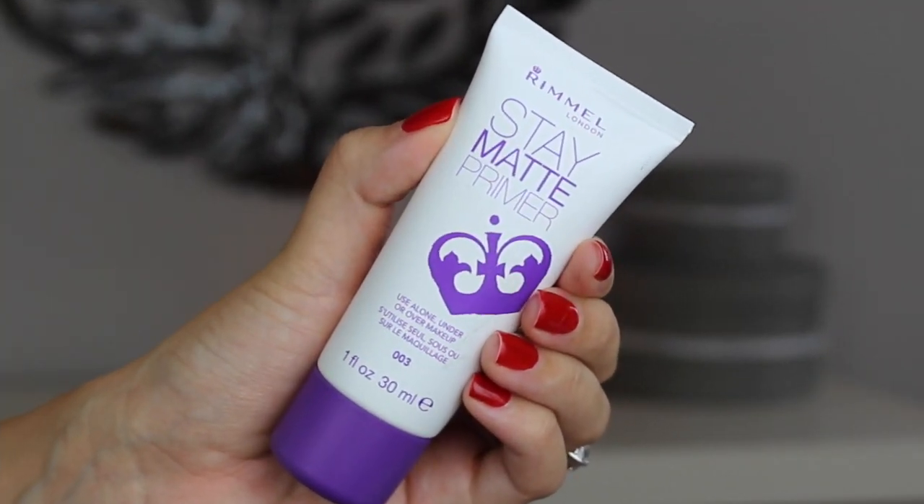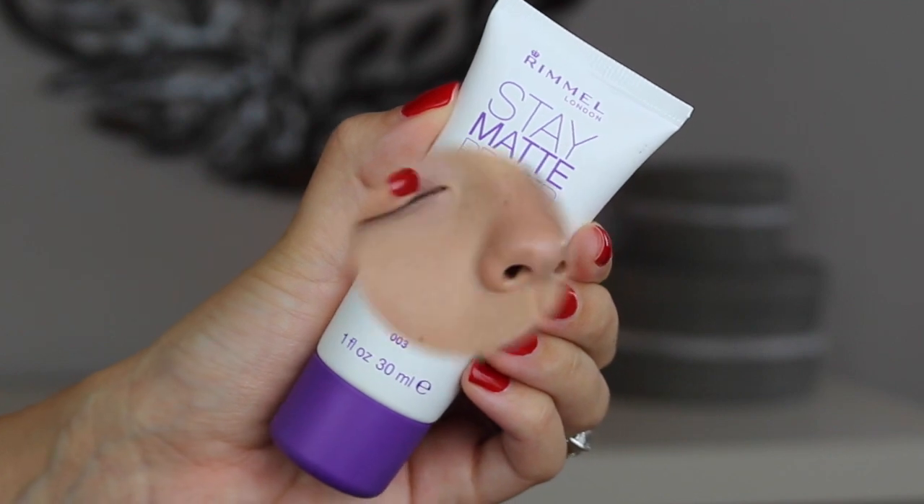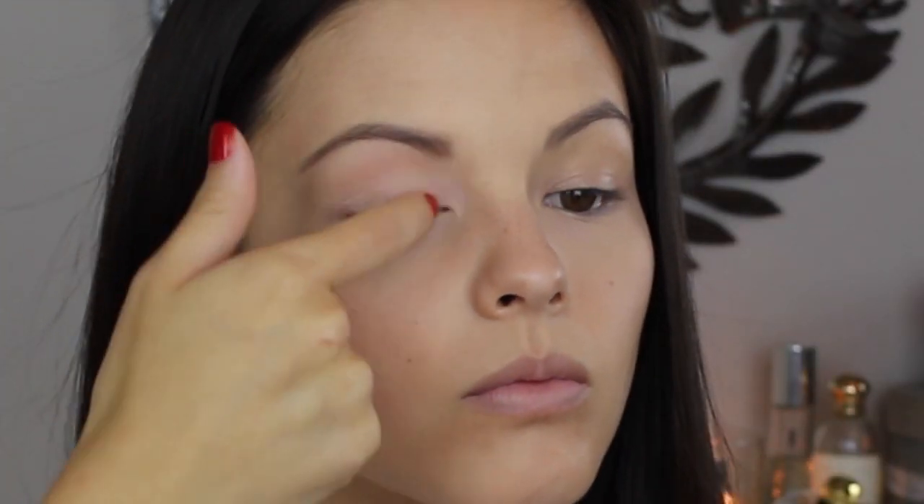This is my all time favorite setting powder because it never looks cakey but it definitely keeps everything in place. Not only is the Rimmel Stay Matte Primer great for underneath your makeup but it is awesome for priming your eyes as well.